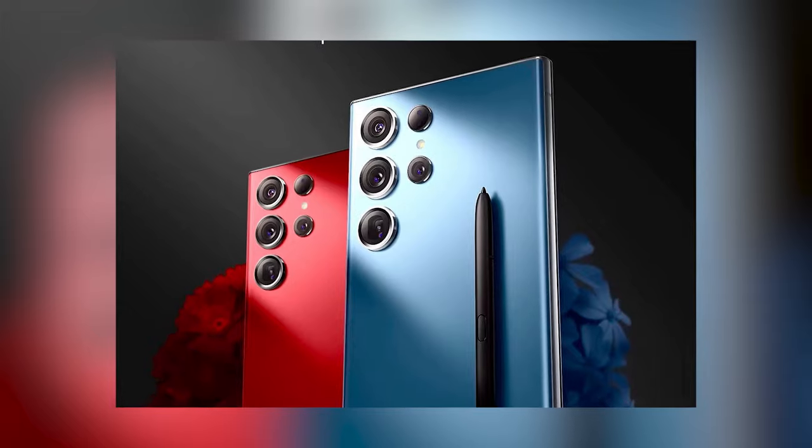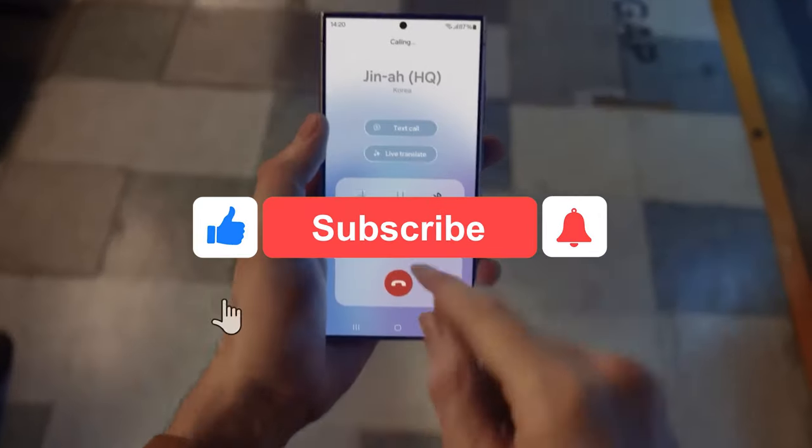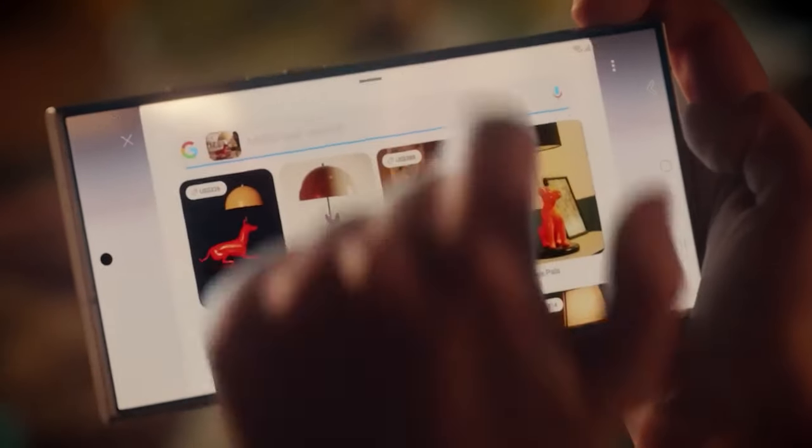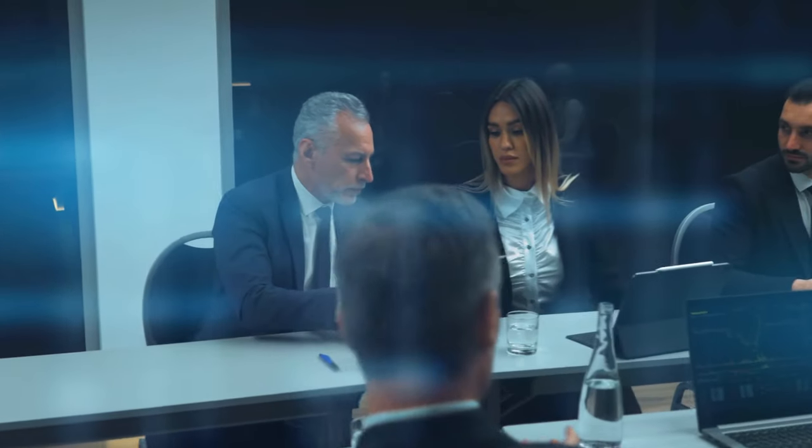Before we start discussing the S24's AI prowess, please make sure to like, comment, and subscribe to our channel as we strive to bring the latest and greatest from the world of AI. With that said, let's get straight to the business.